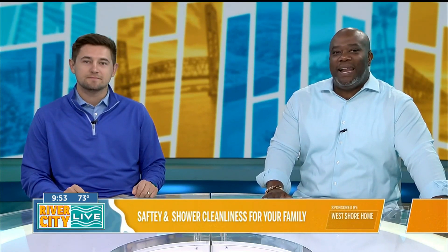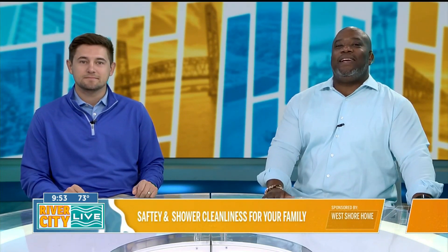As the warm weather winds down and the cold months arrive, a lot of people are shifting their attention towards getting their homes in order. You might be dreading it, but one task you don't have to worry about is cleaning your shower. In-home sales manager Max Lovinggood from West Shore Home is here today to explain how their showers make cleaning a breeze.